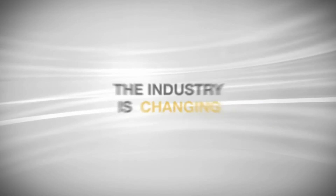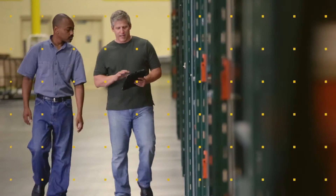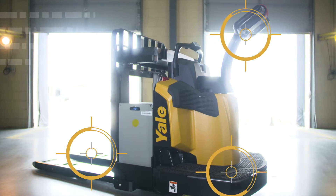Supply chains are moving and changing faster than ever. Will your operation strain under the pressure, or will you break through the status quo and take the lead? Introducing the new, game-changing Yale End Rider.